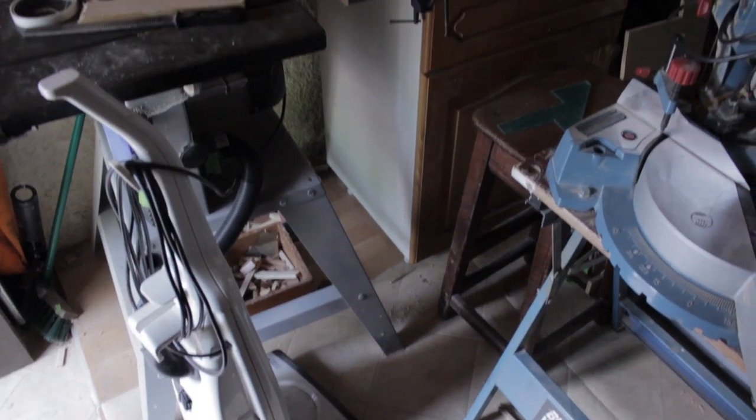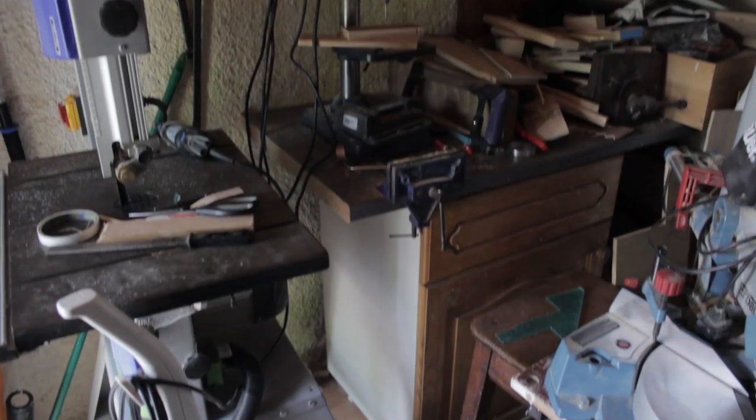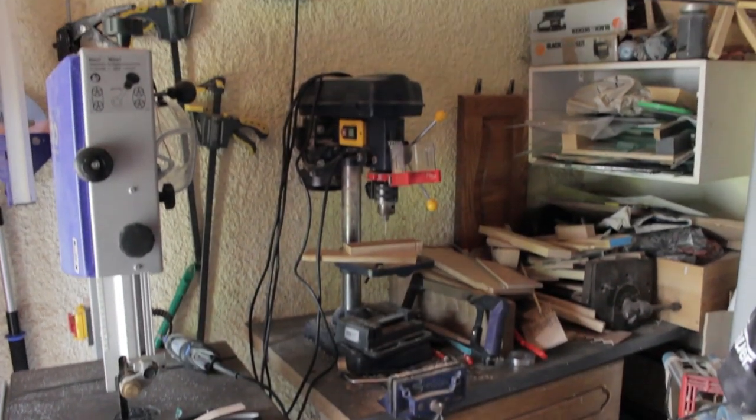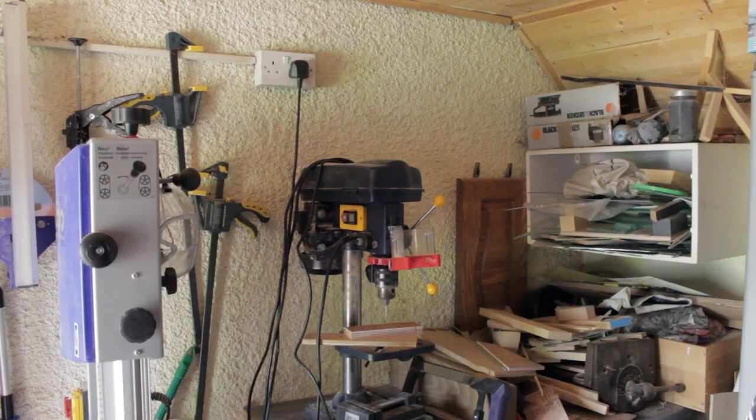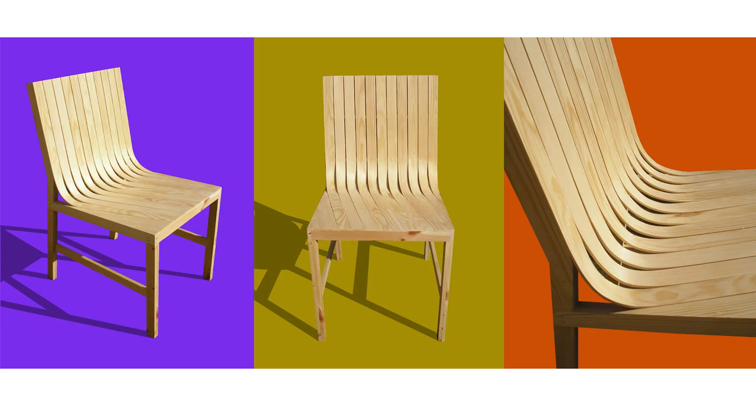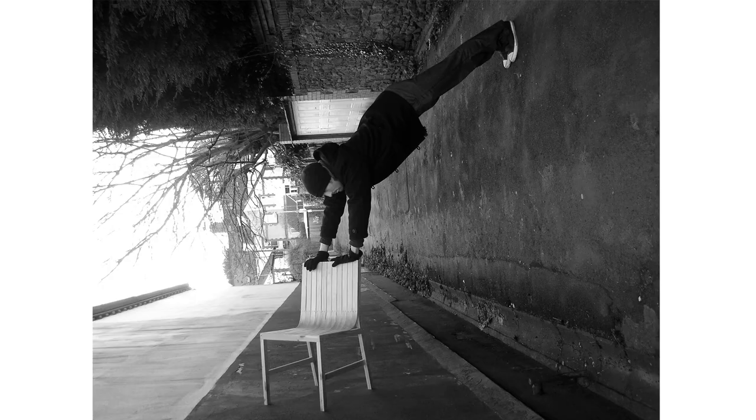This is my workshop now. The work area is less than two metres square. I have a band saw, a pillar drill, a vice, and a circular saw that I have to drag outside if I want to use it. Some people assume they need a lot of tools to create prototypes, but you don't. I made this chair with just a few hand tools — no electric tools at all. So in prototyping and model making, anything goes, as long as you get the results you need.